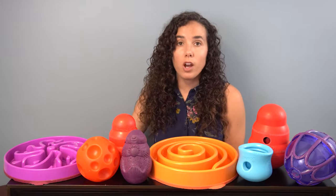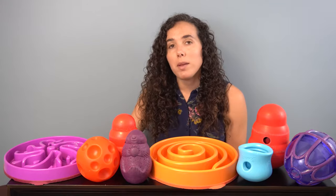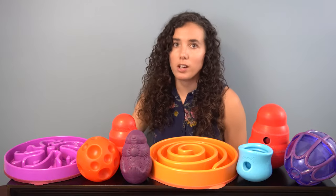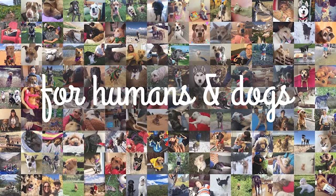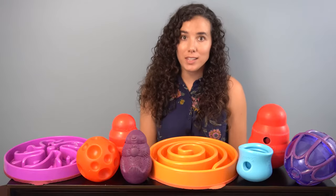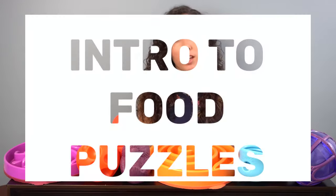In terms of giving your dog a more enriched life, there is nothing else you can do that makes such a great improvement with so little effort on your end. Hi everybody, I'm Lindsay and welcome to Hazel Dog. This video is a quick primer for anyone who's unfamiliar with food puzzles to help them get started.